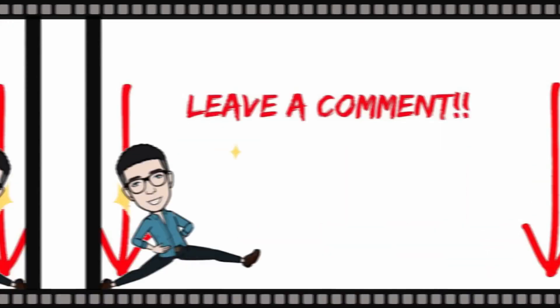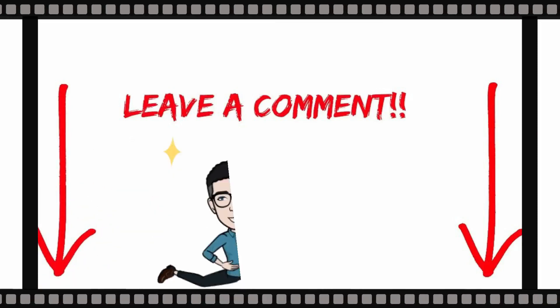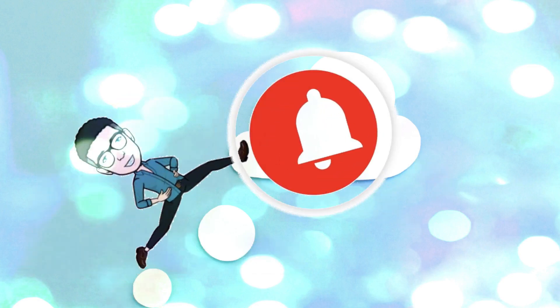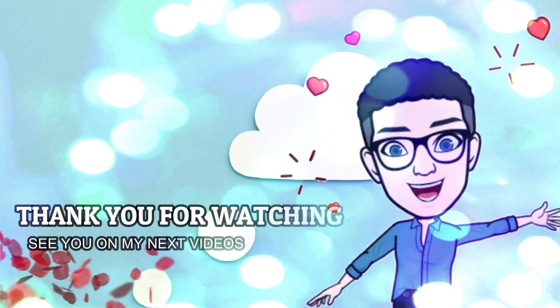If you want to share anything regarding this topic, please write a comment in the comment section below. Don't forget to press the bell icon and never miss any update. Thank you for watching, see you in my next videos.